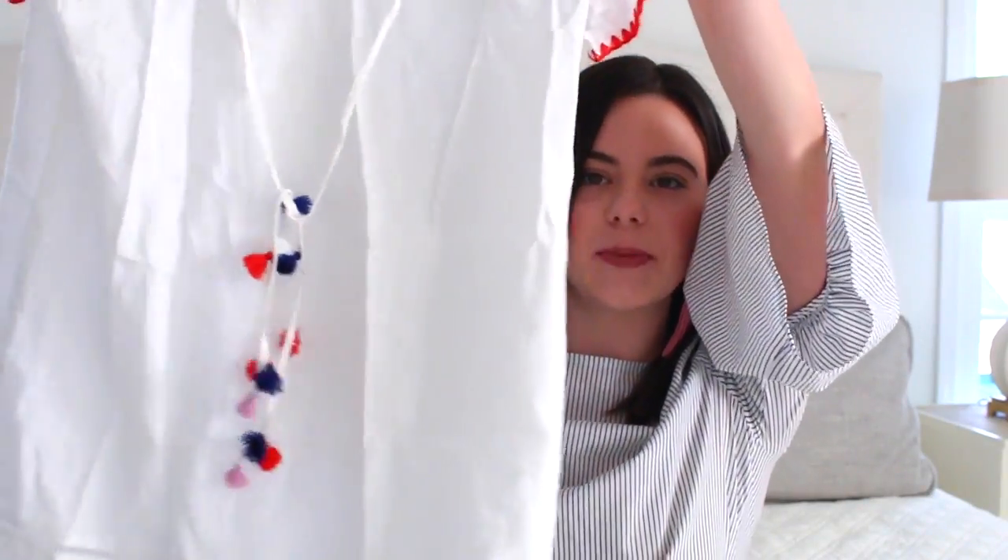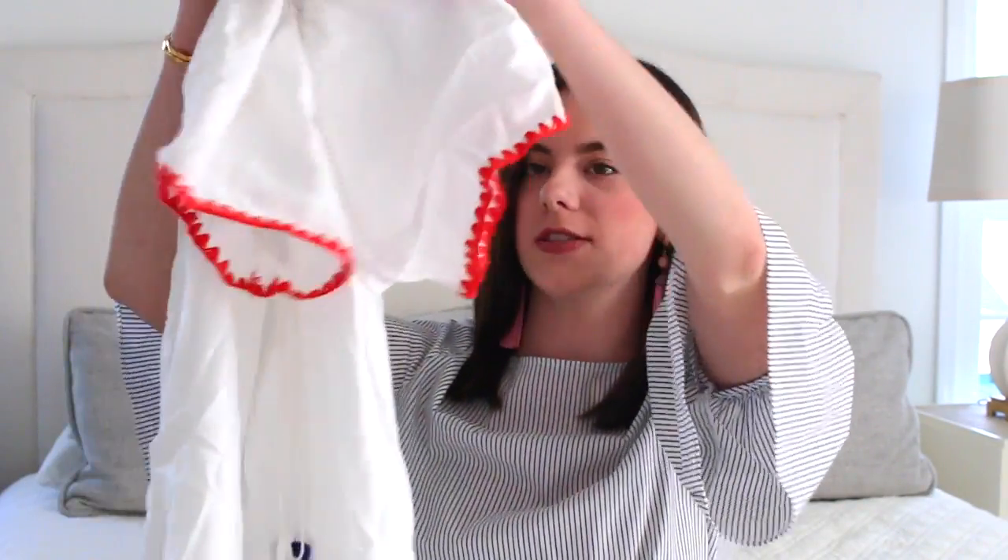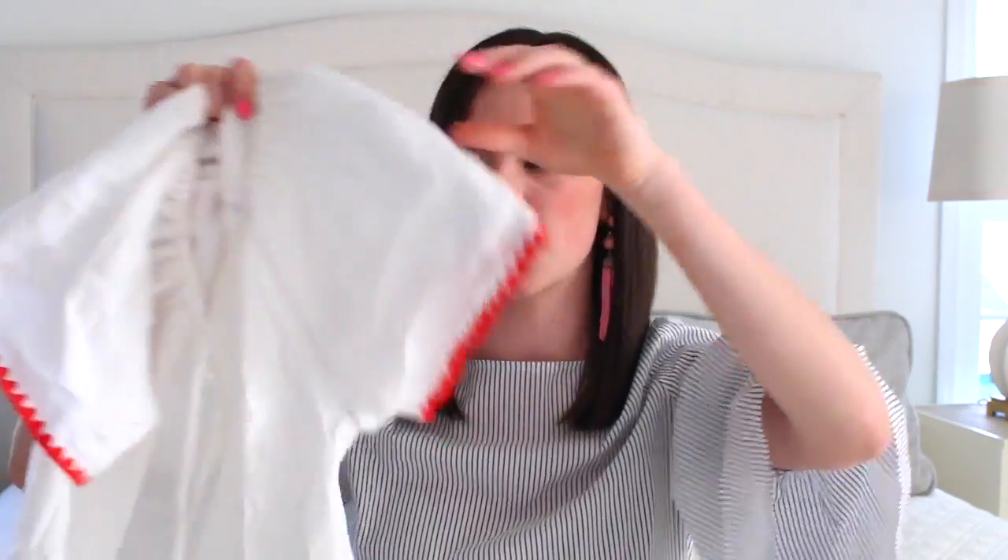I purchased the white cover-up from Vineyard Vines and I love the color because it makes it that much more classic. Then this next one I found right before spring break — it was actually marked down at J.Crew. It's white with these adorable little pom-pom tassels in all different colors, and then that great crocheting on the sleeves as well. It also comes in navy and this is another one of my favorites.